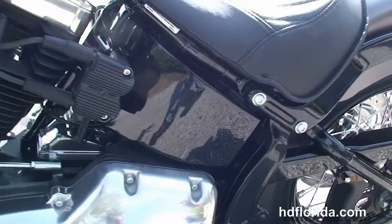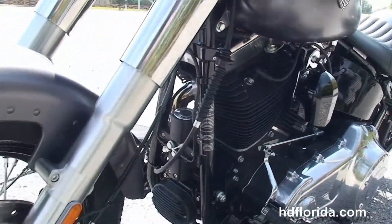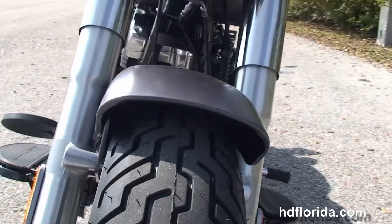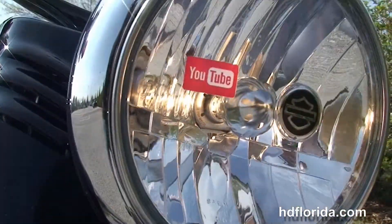This bike is in charcoal satin, carries a 2 year unlimited mile warranty that's extendable out for another 5 years on top of that. Has factory upgraded ABS and security, and it retails out at over $1200.